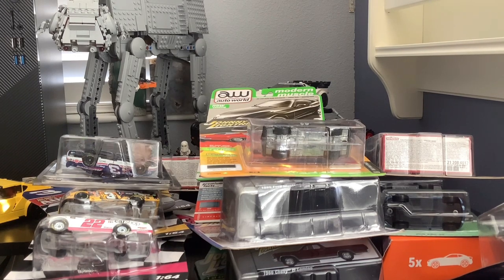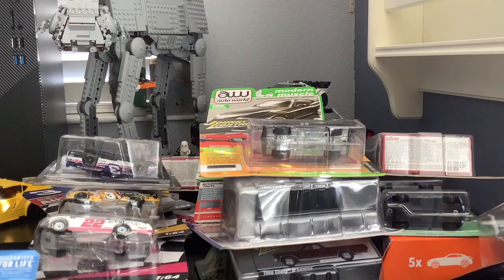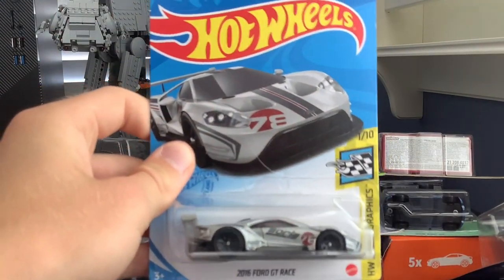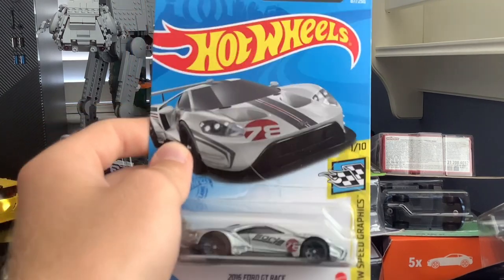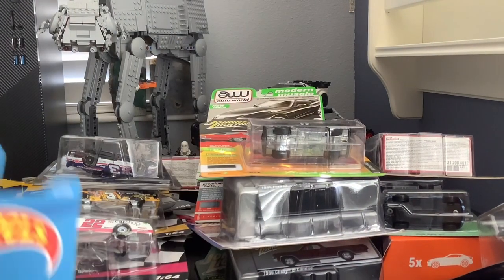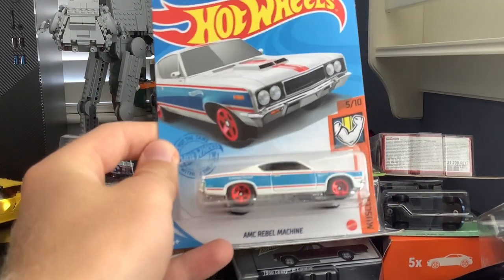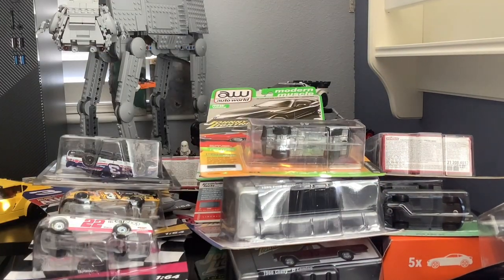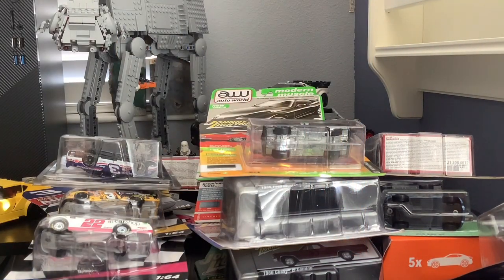Then a '59 Chevy Impala, Subaru WRX STI, and a Ford GT Race Car. That last one was from the arcade — I actually hit the jackpot twice, so I was able to get four cars total. They were still very overpriced Hot Wheels though, because it took me about 40 dollars just to get them. Then AMC Rebel Machine and a Range Rover Classic round out that group.